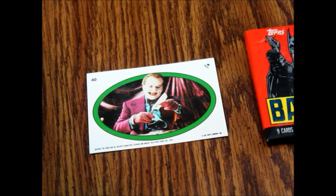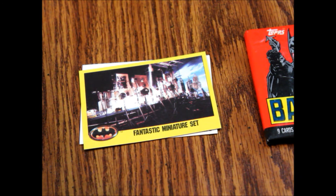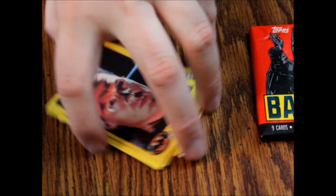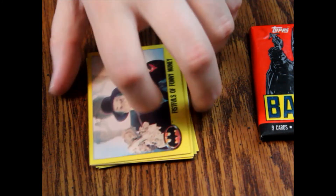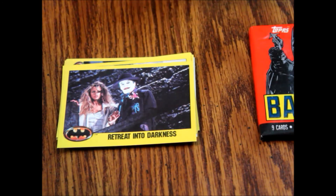Now the card numbering picks up from the previous set. Our first card here is a fantastic miniature set, card number 256. Then we have card number 229, Heroic Escape. Card 152, Aiming to Kill. Festival of Madness, card number 175. Card number 210, Mysterious Millionaire. Card number 137, Fistfuls of Funny Money. Retreat into Darkness, card 178. Card number 228, City of Light and Danger.